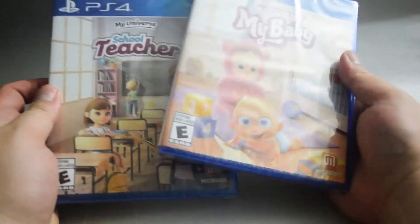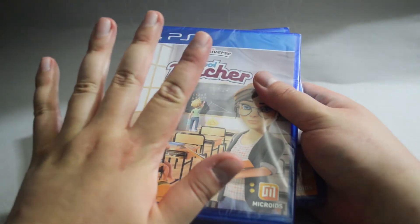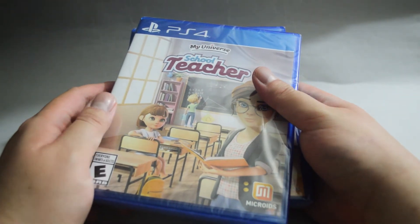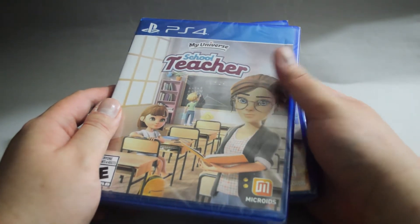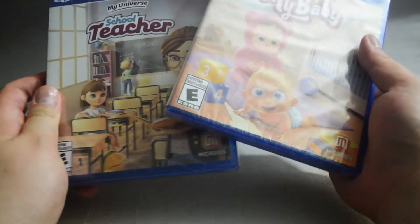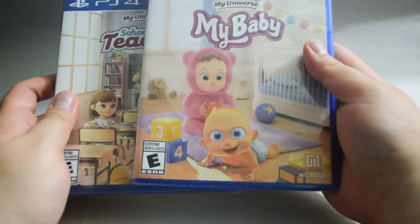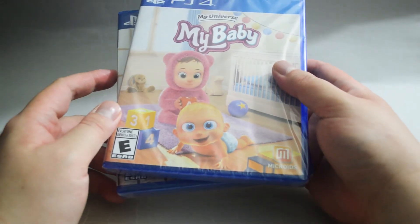Next, we have a couple of My Universe games — School Teacher and My Baby. My Universe is a collection which includes 5 games so far. At first I thought this was based on a TV show, but it turns out it's just a game collection. I don't have any expectations on any of these games — I bought them just for trophies, and I believe none of them have platinum. Price-wise, School Teacher is $12-something and My Baby is $11-something. I might collect all 5 of them if the other 3 are cheap enough.